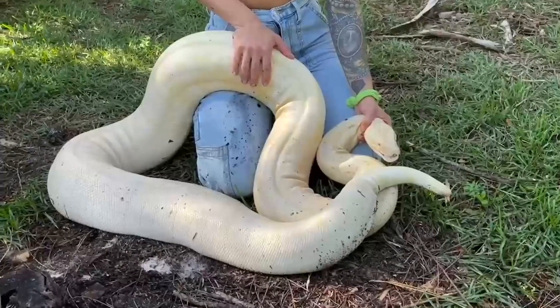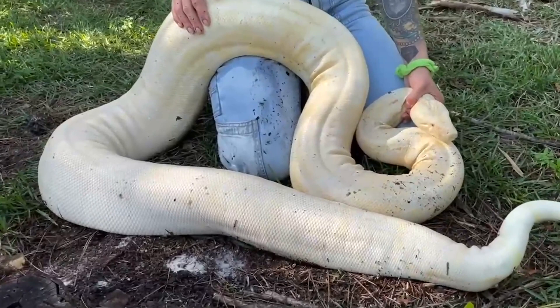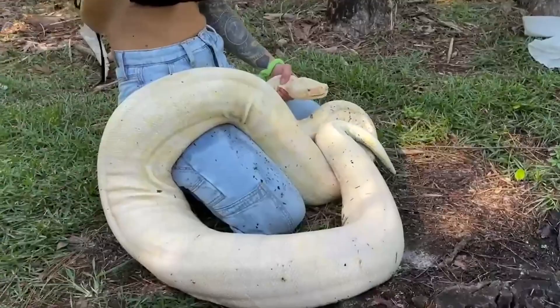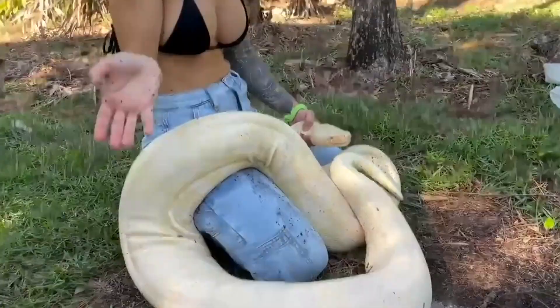Pythons lay eggs; boas give live birth. These boas are originally from Central and South America, and this one is just a color morph from the pet trade. She is absolutely stunning. You finally got your albino animal in the wild — okay, this doesn't count.